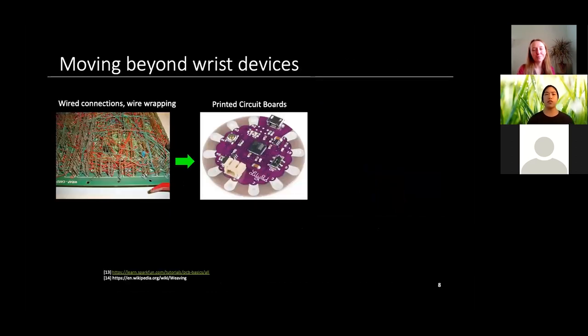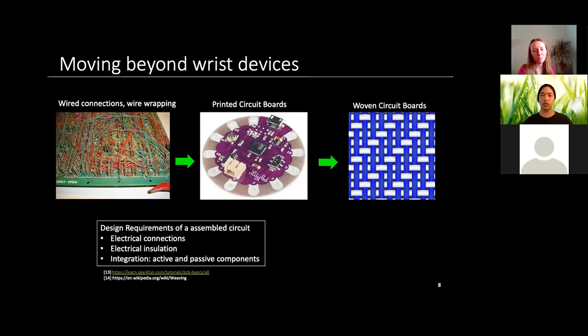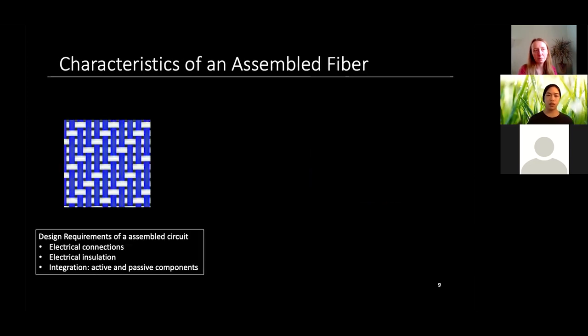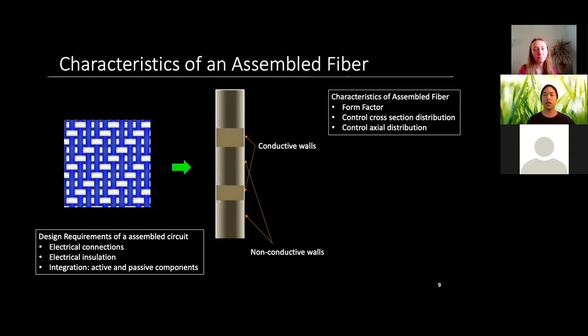Because of the need to conform to other parts of the body for higher quality data and improved patient compliance, we need to think about integrating these devices into fabrics and fibers. Looking at the history of devices — from large boards with wire wrapping, to PCBs — I'm proposing moving to woven circuit boards. A basic assembled circuit needs electrical connections, insulation, and active and passive components, all designed into the fiber cross-section and axially.